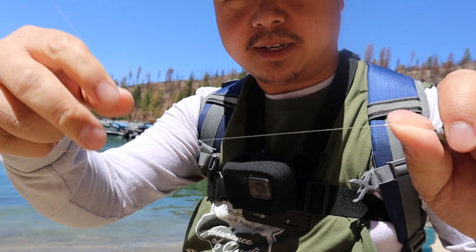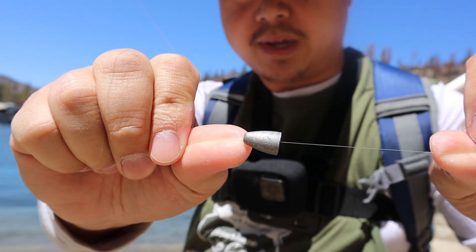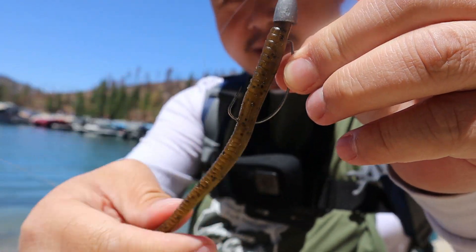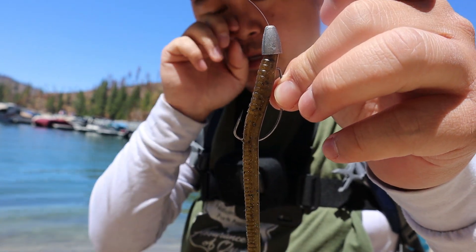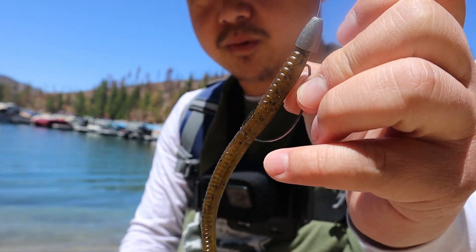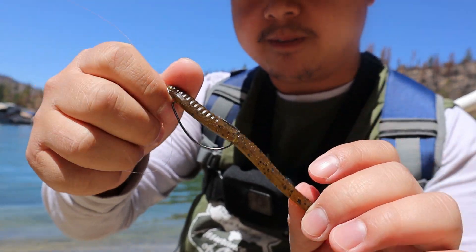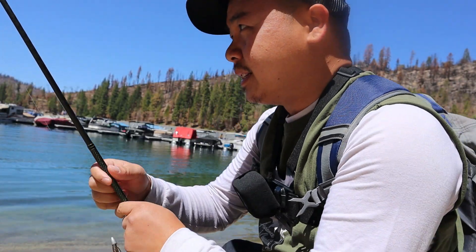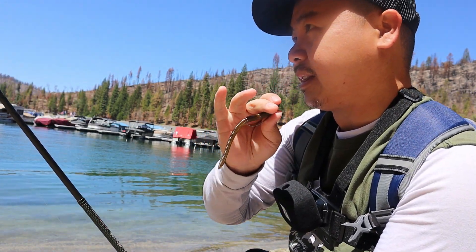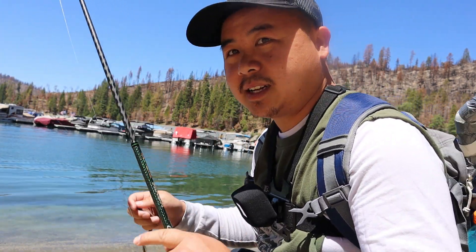I have four-pound line on with a one-eighth bullet weight and a size two hook. And I believe this is a five-inch trick worm from Zoom. The pumpkin color is one of my favorite colors of all time. Since these bass don't get too big, you want to go with a small profile, and I might have a good chance of catching a pretty good size today too. So let's do it.